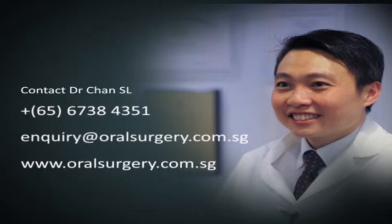Hi, I'm Dr. Estelle Chan from Aesthetic and Reconstructive Jaw Surgery here in Mount Elizabeth Medical Centre. Have a good day. We'll see you soon.